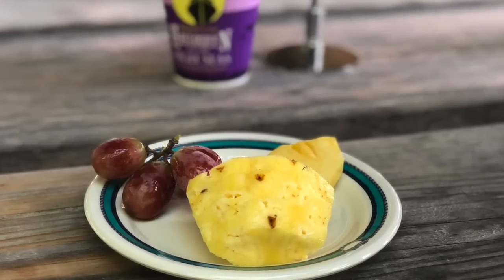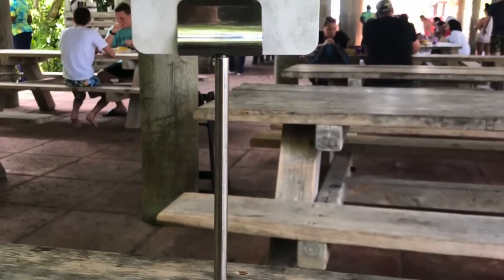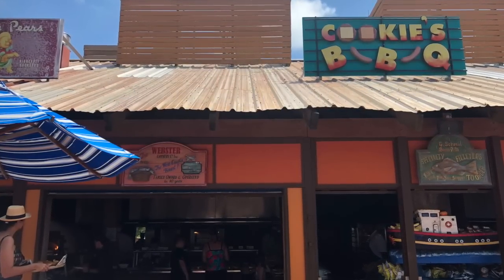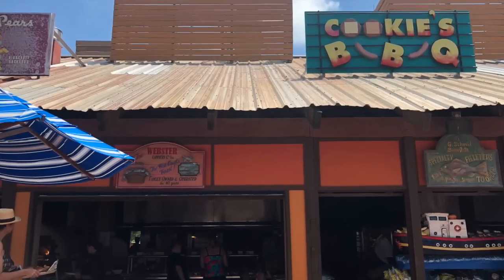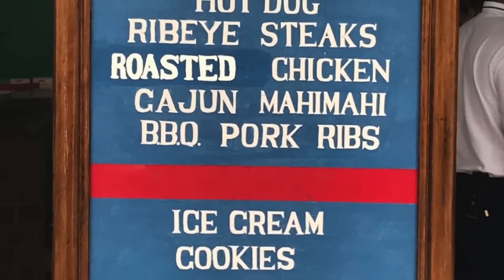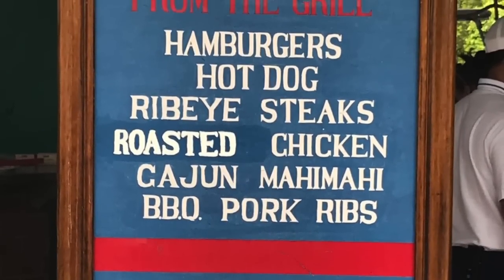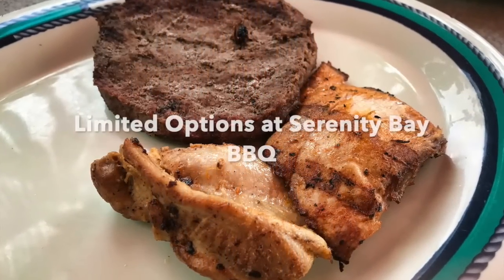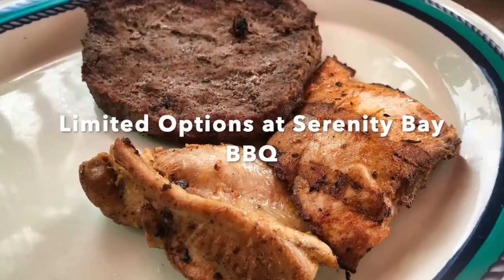We also recommend that if you're a special dietary needs guest, you look into Cookies BBQ on Castaway Key for its options and ability to accommodate. Other locations like Serenity Bay BBQ may have limited options for special dietary needs guests and can't accommodate pre-orders. So if you're pre-ordering, you're definitely going to Cookies BBQ.